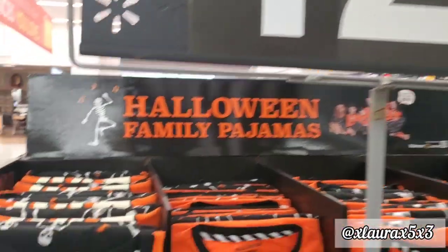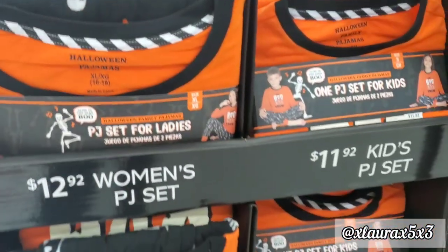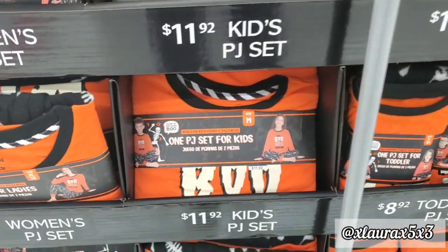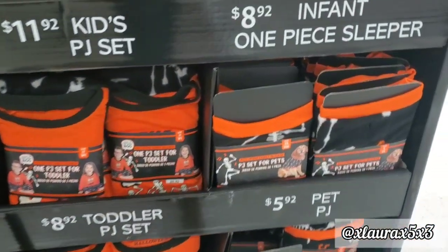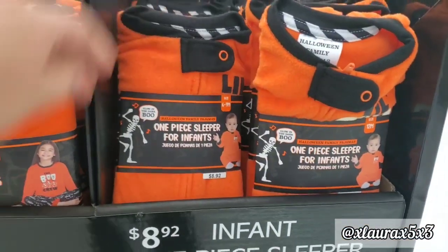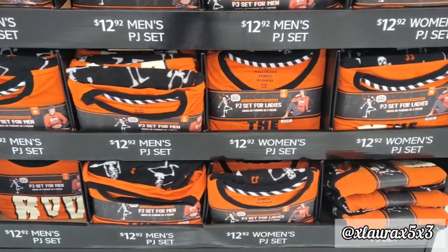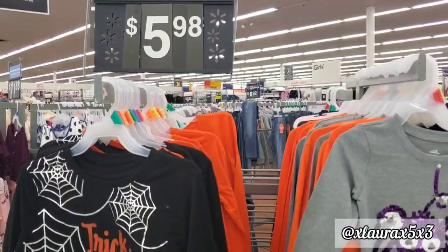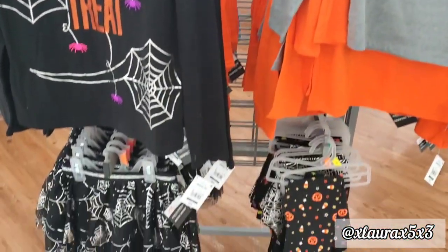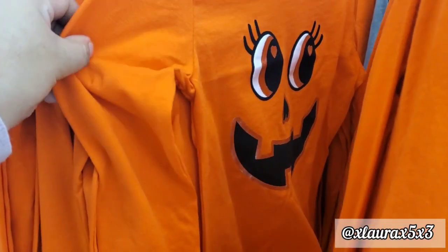Halloween family pajamas are $12.92, though prices vary by size: women's $12.92, kids $11.92, toddler $8.92, infants $8.92, men's $12.92, and even pets for $5.92. These glow in the dark and have a skeleton with music notes that says 'boo.' They finally put out girls' sizes for $5.98 — they have 'trick or treat,' 'too cute to spook' in long sleeve, and one with a jack-o'-lantern face with eyelashes.